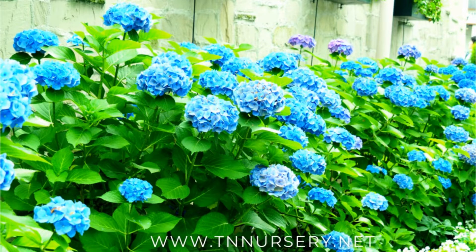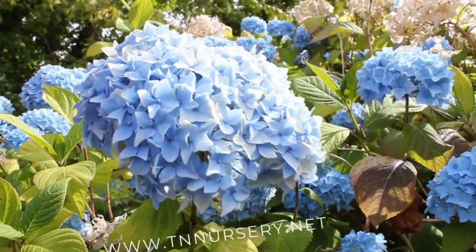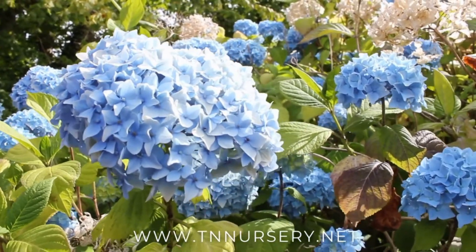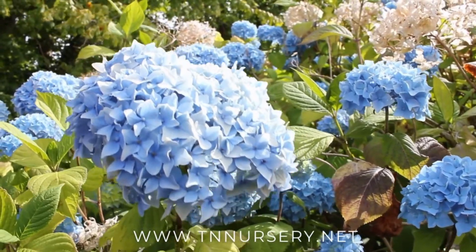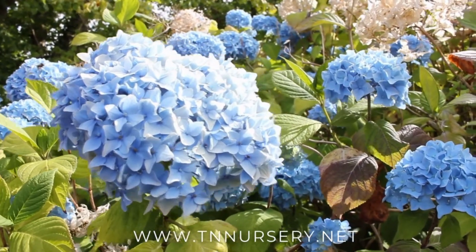Niko Blue Hydrangea blooms around early summer lasting approximately 2 months, and is highly floriferous, meaning it keeps producing fresh flower stalks during the summertime. It is a fast-growing plant featuring giant, spherical flower heads that bloom in a vibrant, sky-blue color over the summer.